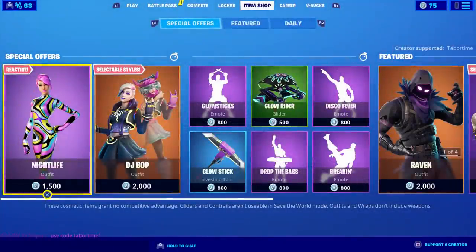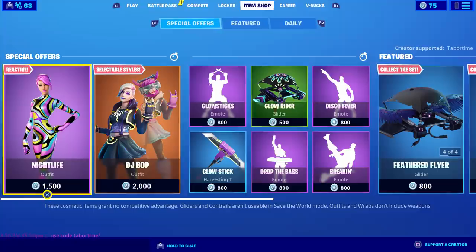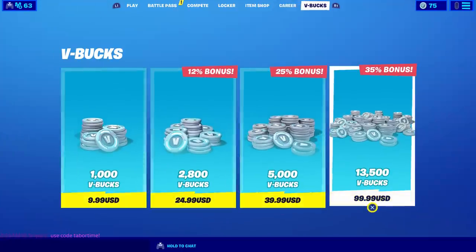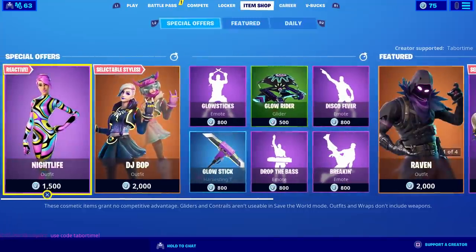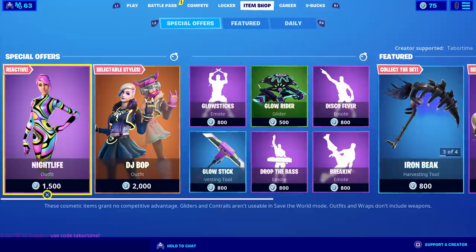Welcome to a brand new spending spree video. In this series, I buy a hundred dollars worth of V-bucks — that's thirteen thousand five hundred — and when something comes out in the item shop that I like, I buy it. At the end of the video, I want you to comment and let me know if I spent my thirteen thousand five hundred V-bucks wisely.